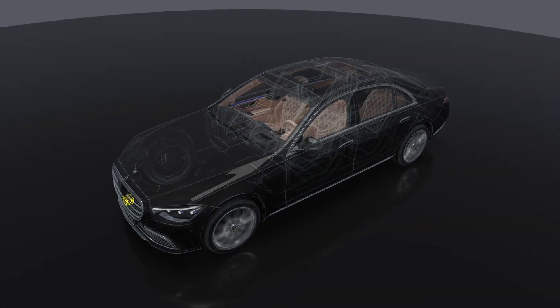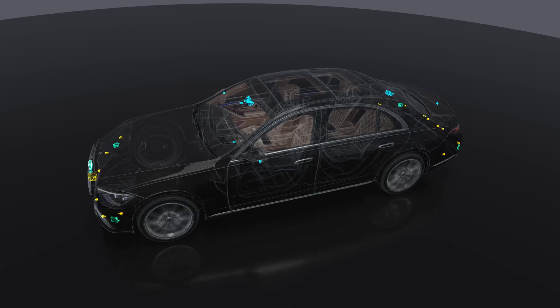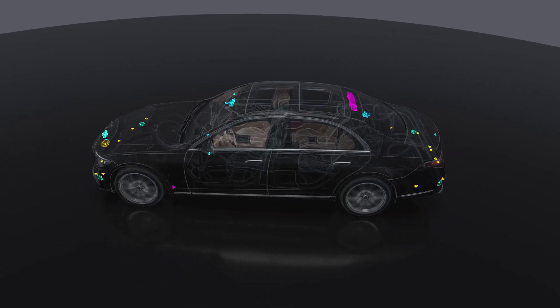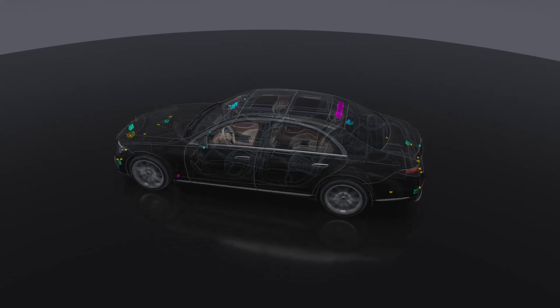LiDAR, camera, radar, and ultrasonic sensors can be used, for example, to detect and verify information on road geometry, route characteristics such as traffic signs or infrastructure.